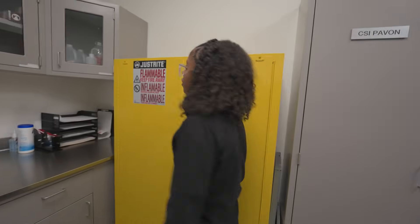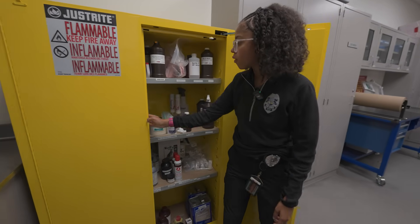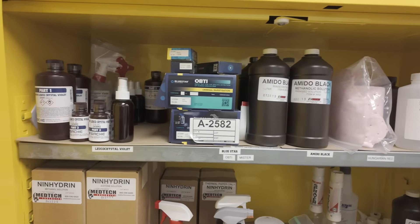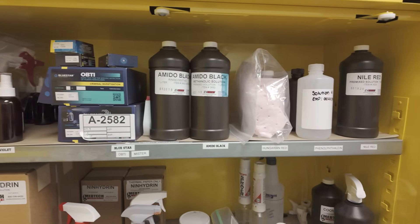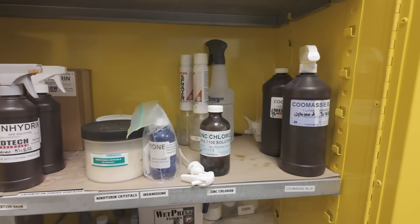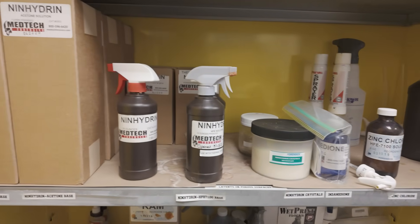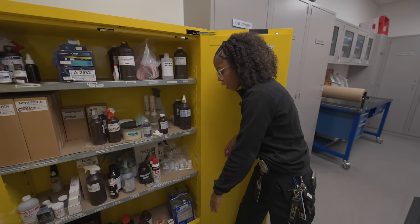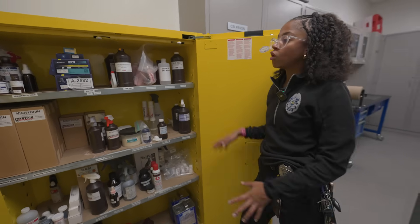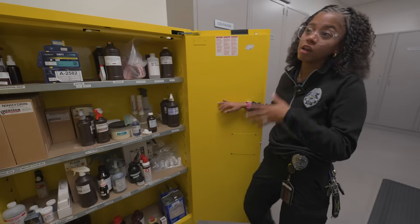Here we have our chemical cabinet with all of our chemical products used for processing. On the top, we have chemicals for blood detection and enhancement — we have varieties and also do research to test which work best for our cases. We also have chemicals for latents on porous surfaces, latents on any surfaces, and latents on non-porous surfaces. We try chemicals from different companies to see which works better with the different types of evidence in each case.